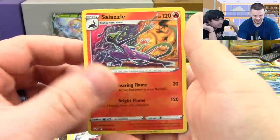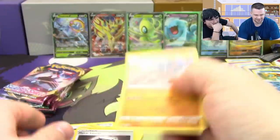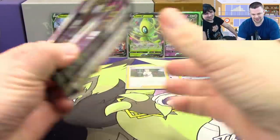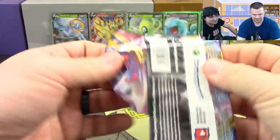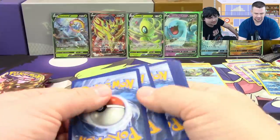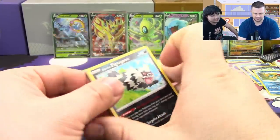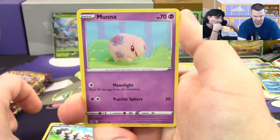Next pack: Salazzle, Dugtrio, Metal Saucer reverse, and a Mudsdale. We're on a bad streak here — that stuff was stinky. Six packs left — I don't think half of them can be bad. Galarian Zigzagoon, Maractus, Snom, Rookidee, Shieldon, Aurora Energy, Dubwool, Qwilfish, Maractus.